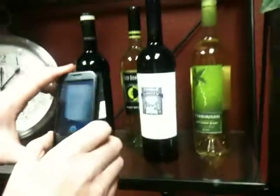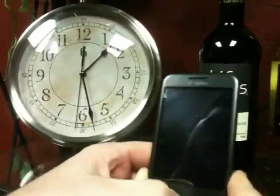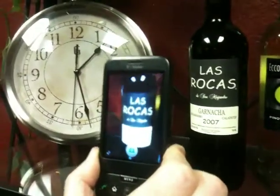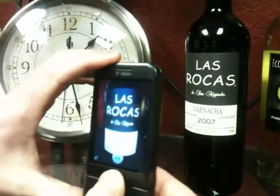We're going to play with a new toy. Google just released a product, Google Goggles, and we are going to see how it works with looking up some wine labels, because this has been a feature request from HelloVino users. Can I just take a picture of the label and check it out?